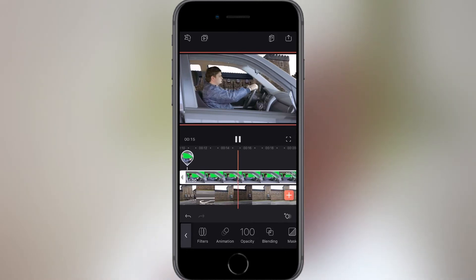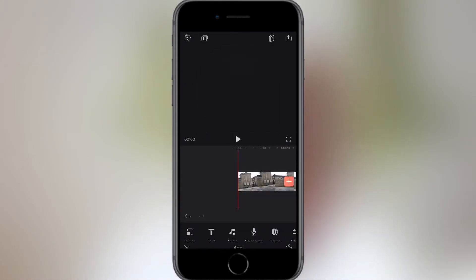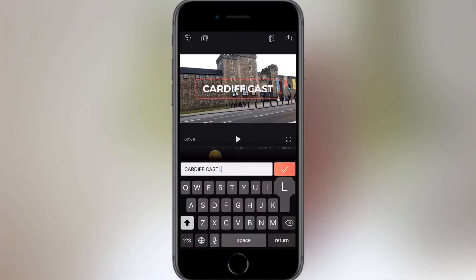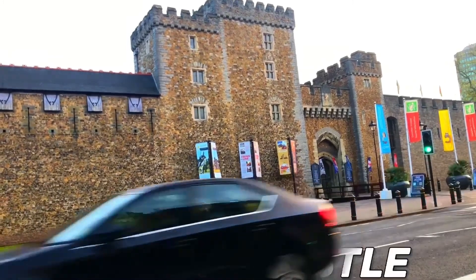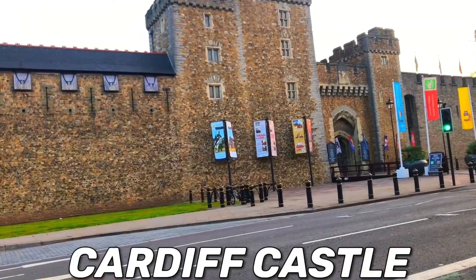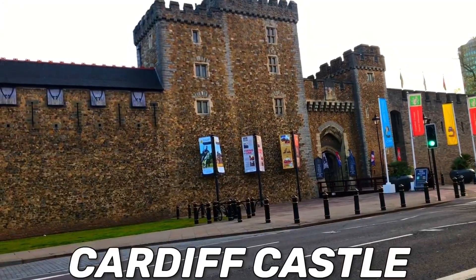Another unique feature of Videoleap is its masking capabilities. Let me show you some masking with letters. I'm going to choose a clip. Now using the text button, I'm going to add some text, change the font and then mask the text — and it will appear as if the text is behind the card. The ability to mask an image with such precision is normally only seen in high-end desktop video editing software.